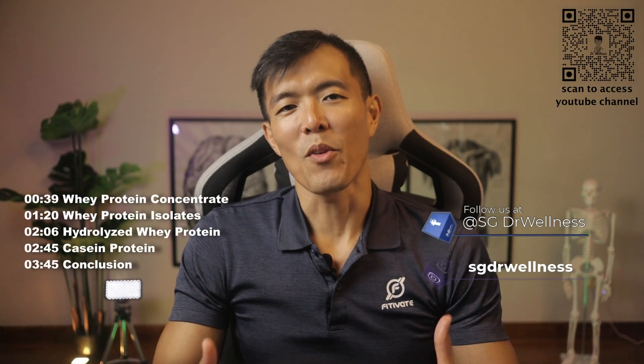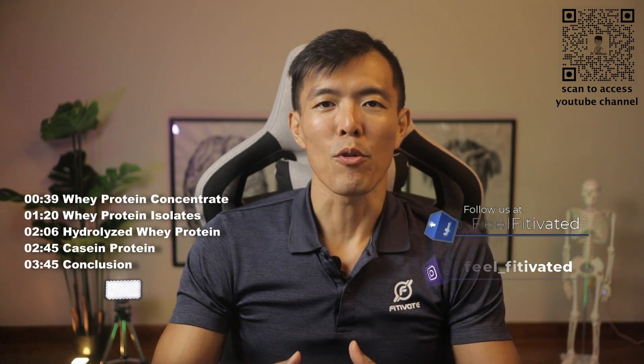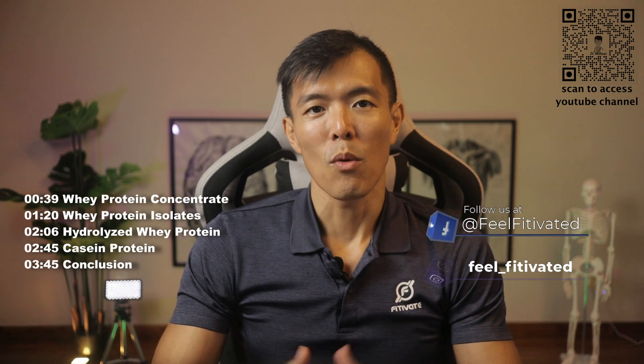There are many types of protein supplements out there with a very wide price range. Which type of protein is the best suited for you? We shall discuss 3 common types of whey protein in this episode so as to help you make better decisions during your next purchase.